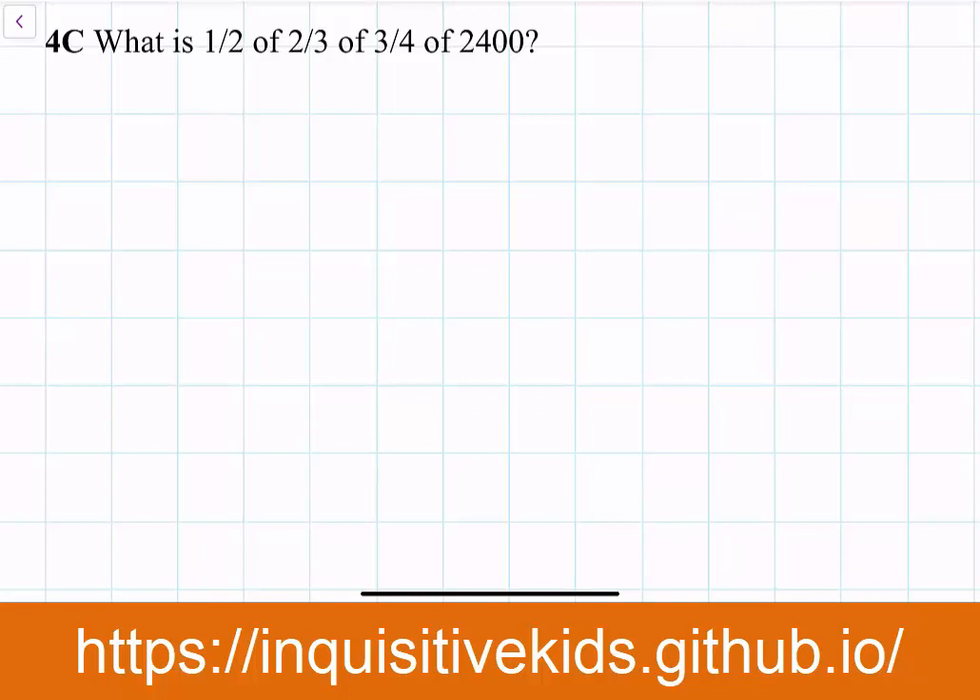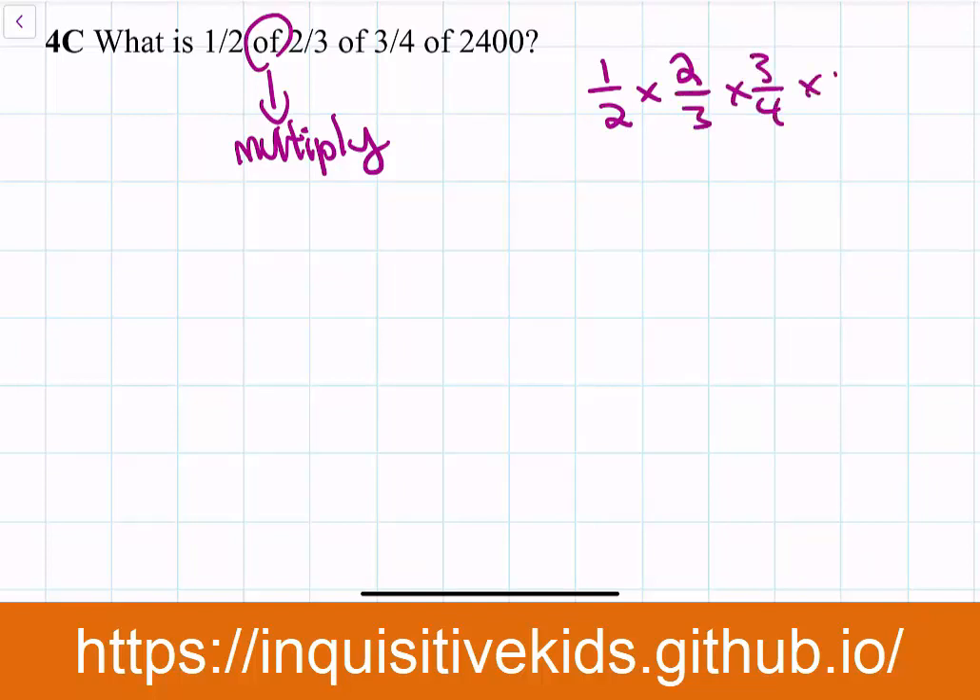Problem 4C: What is one half of two thirds of three fourths of 2,400? When you see the word 'of' in a problem it means multiply, so this becomes one-half × two-thirds × three-fourths × 2,400. All you have to do is cancel the denominators and numerators and calculate to get 600. That's a very quick way to get the answer.